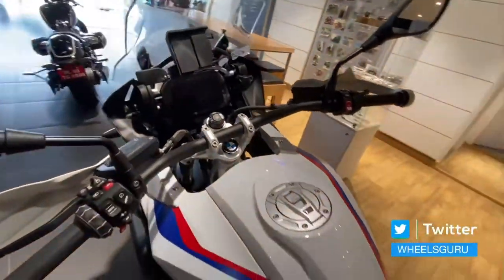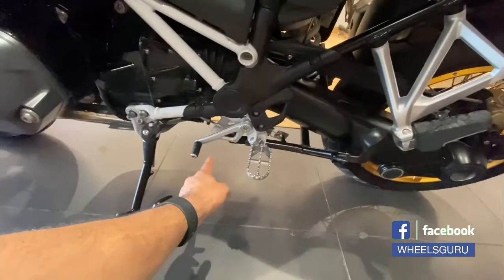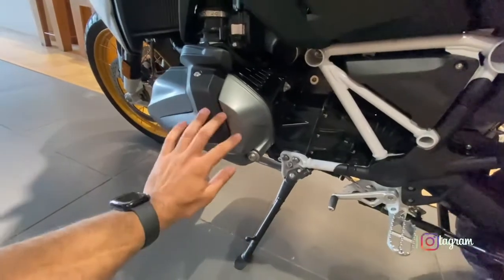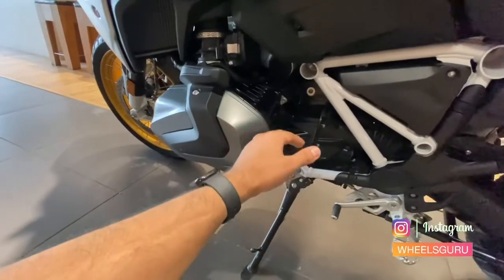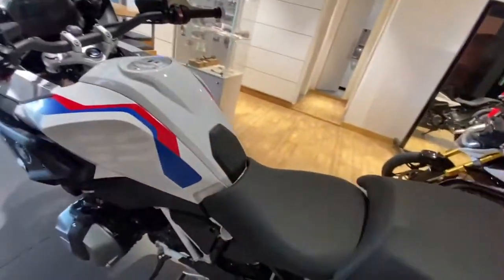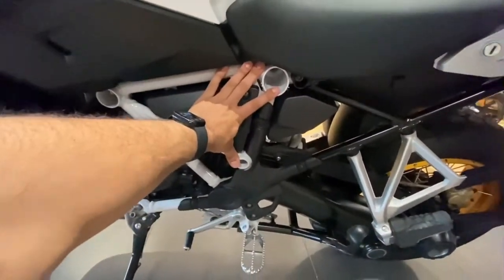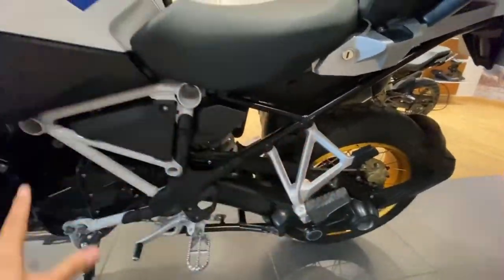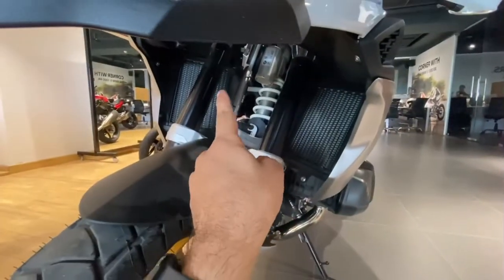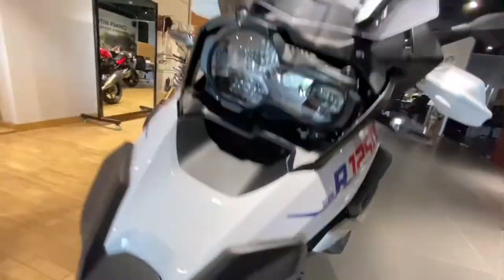This model comes with the Enduro foot pegs and this cover as standard. It doesn't come with the engine crash protection cover — it has a basic engine cover, but not a crash protection cover, which a lot of people install separately. The chassis has been divided into three parts: the engine as one part, the mid-frame as a second part, and the sub-frame as the third part. Coming forward, you will see that the radiator is split into two parts between the front telelever suspension.